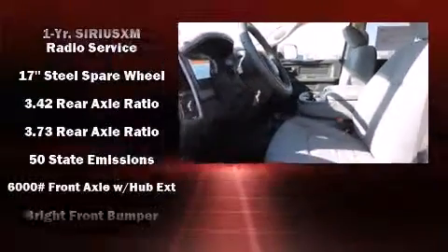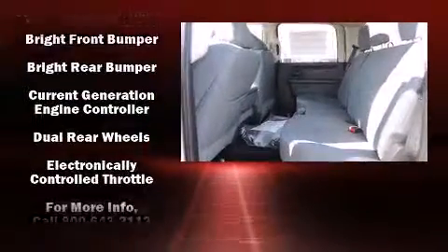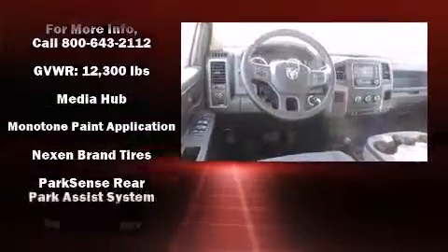The following features are included: one-touch window functionality, a front bench seat, turn signal indicator mirrors, skid plates, remote keyless entry, and air conditioning.